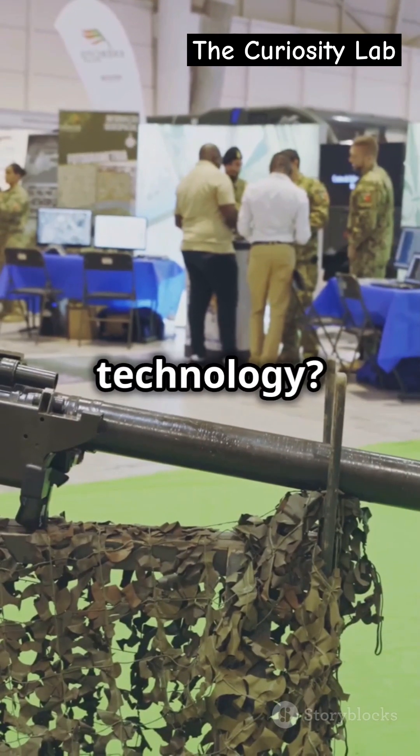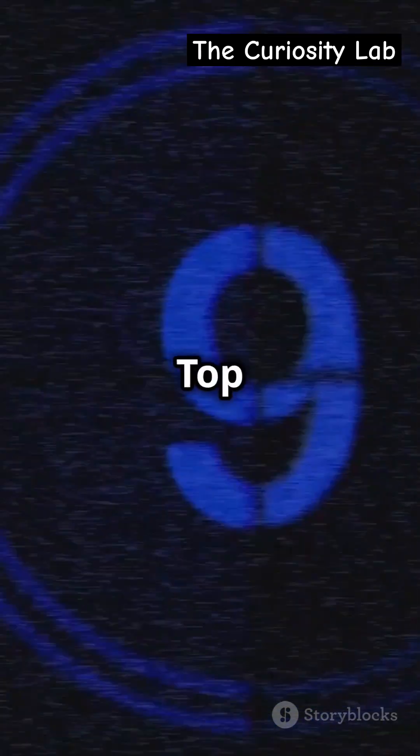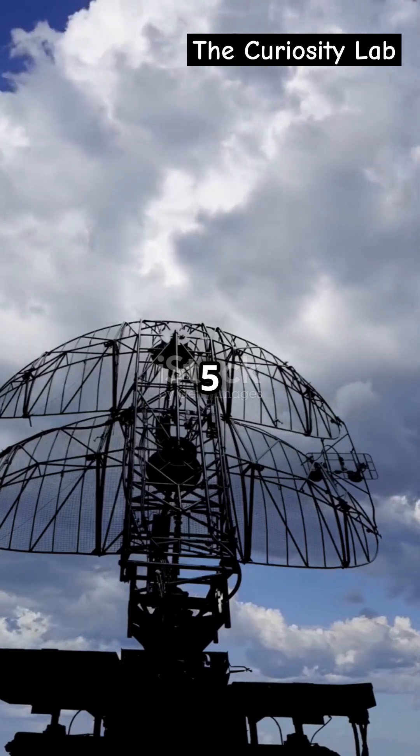Ready to meet the superheroes of military technology? Let's count down the top five missile stoppers. Number five, the Iron Dome.